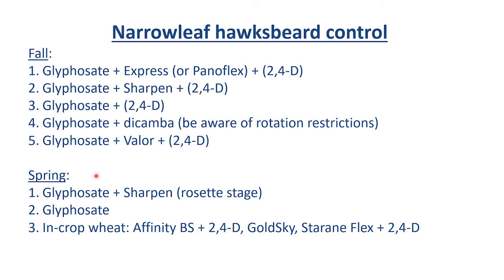In the spring with narrowleaf hawksbeard, if we're going to use Sharpen, it has to be in that very early rosette stage — otherwise it's going to blow right through it and not control it. So Glyphosate plus Sharpen in the very early rosette stage, or Glyphosate at higher rates. In-crop, we do have several options. These are some things to consider for controlling winter annual weeds such as horseweed and narrowleaf hawksbeard.